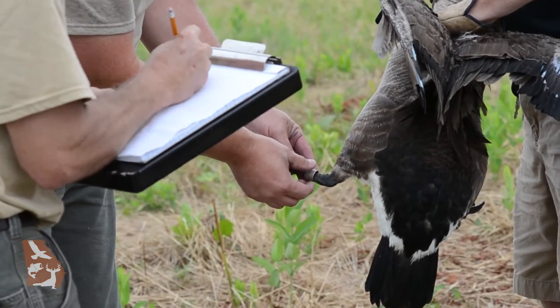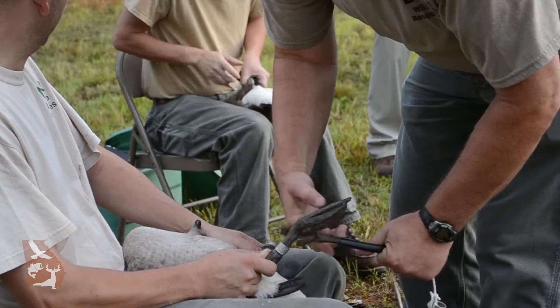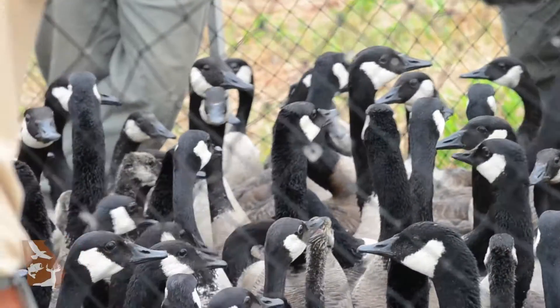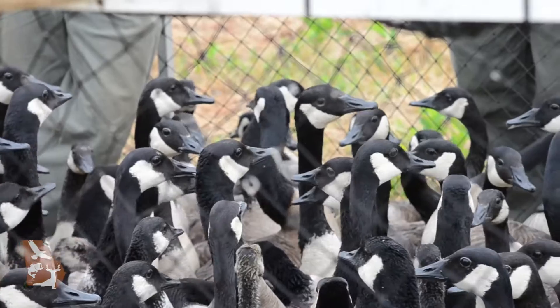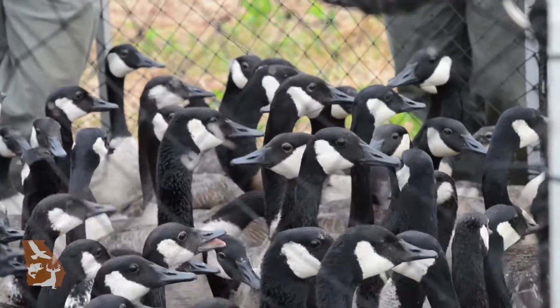DNR tracks populations of migratory birds through banding. Under the guidance of the U.S. Fish and Wildlife Service, we band a quota of birds each year. When a bird watcher or hunter reports a numbered band, it helps biologists across the country put together a picture of the population and address management needs.